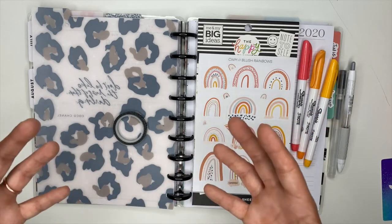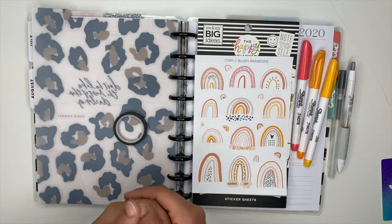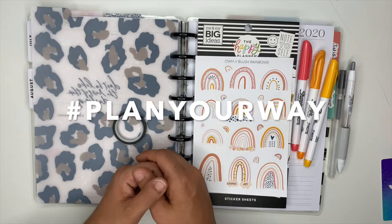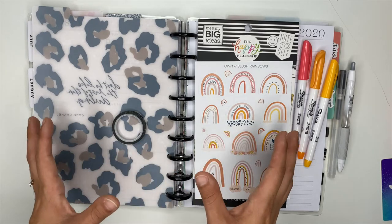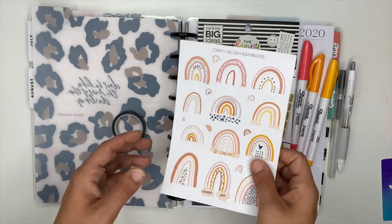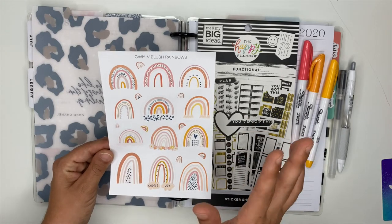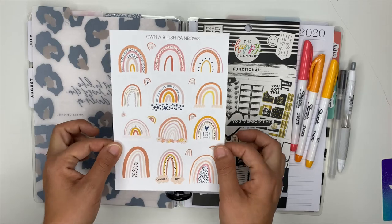We decided that we wanted to show you guys that you can have similar stickers but add in your own elements and create a spread that works for you in different layouts. We even have a hashtag we're going to be using called #PlanYourWay — make sure you guys check that out on Instagram. We all have these rainbow stickers from Mandy's shop, which I will absolutely link below. She has some super duper cute stickers, so make sure you guys go check it out.